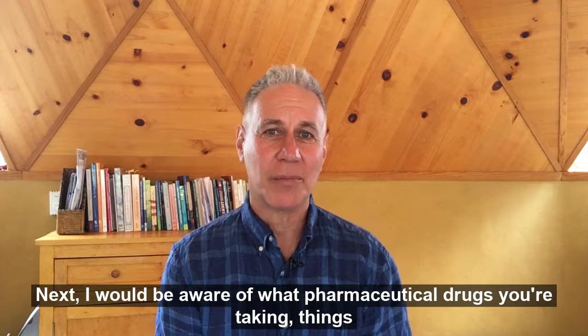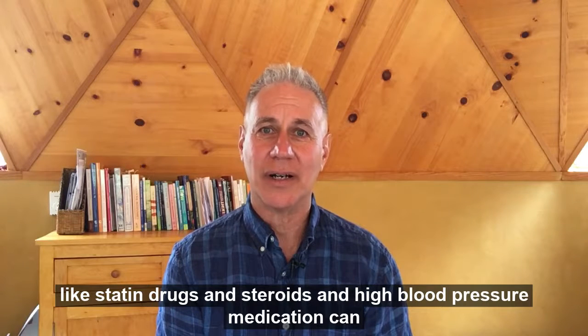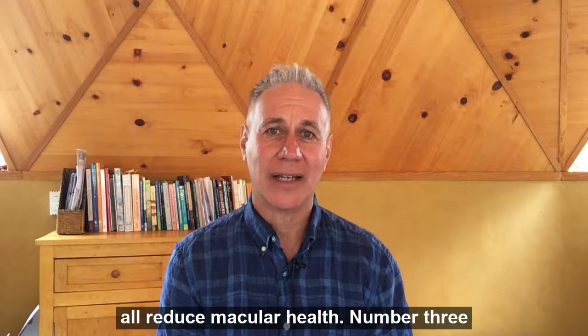Next, I would be aware of what pharmaceutical drugs you're taking. Things like statin drugs, steroids, and high blood pressure medication can all reduce macular health.